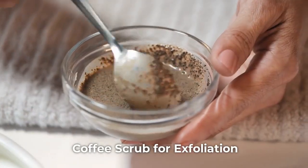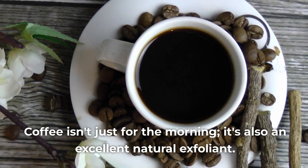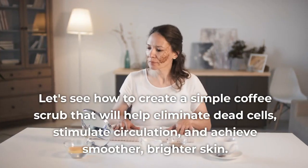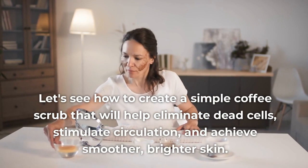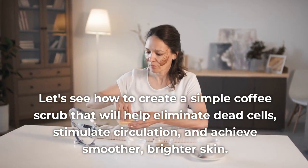Remedy 3: Coffee Scrub for Exfoliation. Coffee isn't just for the morning — it's also an excellent natural exfoliant. Let's see how to create a simple coffee scrub that will help eliminate dead cells, stimulate circulation, and achieve smoother, brighter skin.